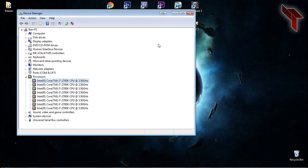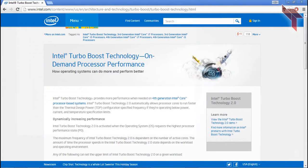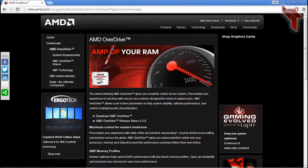You should note, however, that just because someone's machine overclocks to 4 gigahertz doesn't mean that yours will do the exact same while still being stable. The programs that I recommend are Turbo Boost for Intel processors and Overdrive for AMD processors.